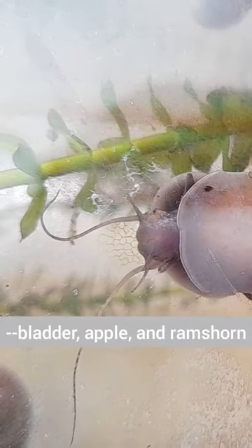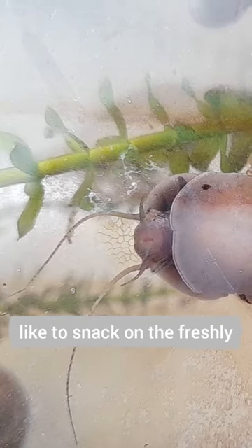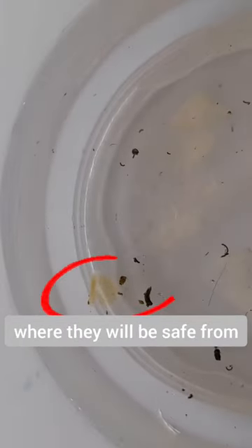All of the snails I have in my tank — bladder, apple, and round-thorn snails — are omnivores. It is then no surprise that they like to snack on the freshly laid eggs. I place the apple snail away from the eggs and move them using a spatula. I have moved them to a new temporary container where they will be safe from other snails.